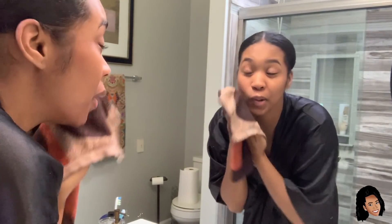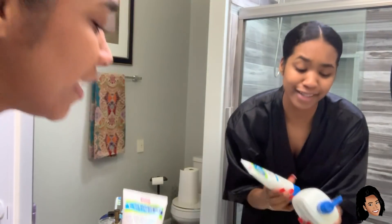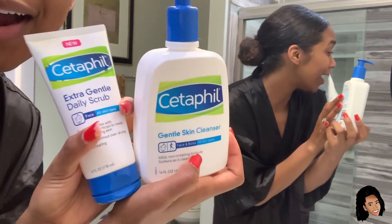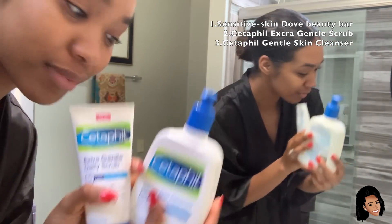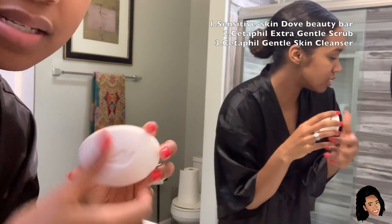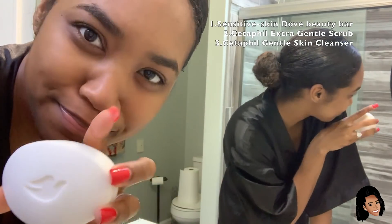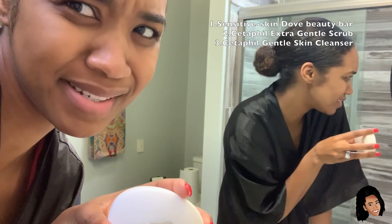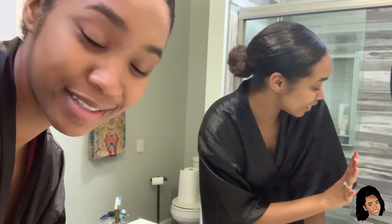I'm sorry you had to witness that — it was disgusting, but I had to let you know this is not a video where I made my skin look perfect before I started. Your options for face cleanser are the Gentle Skin Cleanser and Extra Gentle Daily Scrub from Cetaphil, and the sensitive skin Dove bar, non-scented. I use that on my body too because my skin is really sensitive and I have eczema, so I can't have any fragrance.